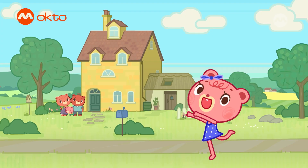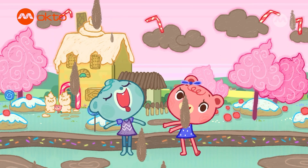I'm Tish, and I live here! This is Tash. Tish Tash!